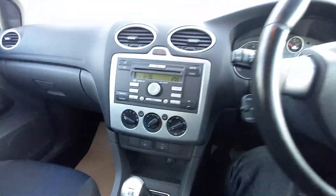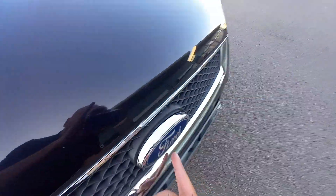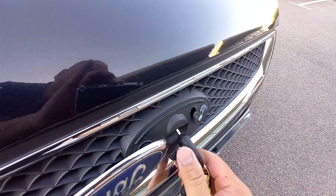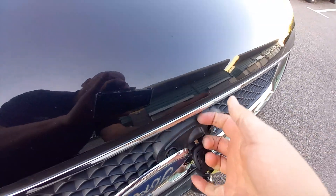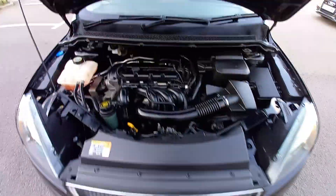Right, under the bonnet. To open the bonnet on this Ford Focus, you have to use the key — so you flip the badge open, stick your key in there, turn once to the left to pop it, then turn that way and lift the bonnet. Let's put the bonnet stay in. There we go.